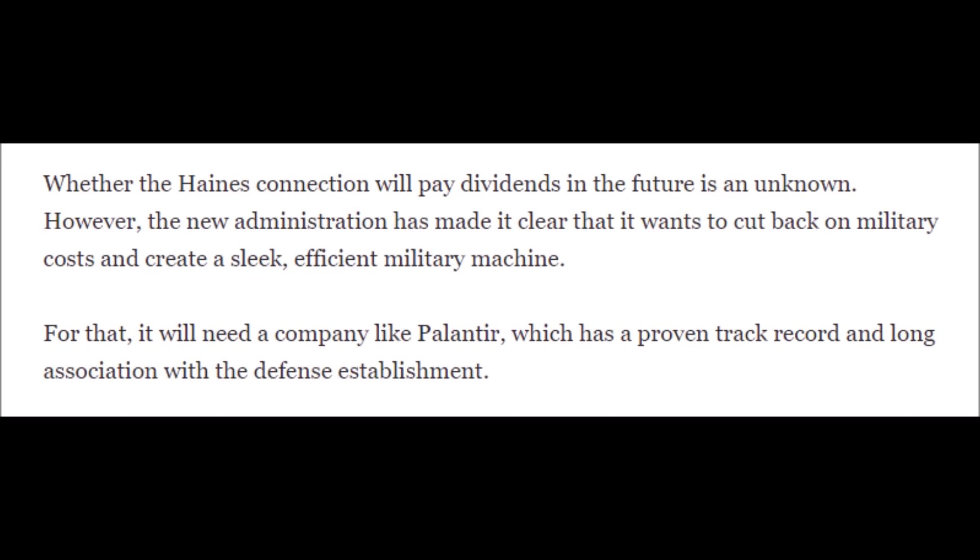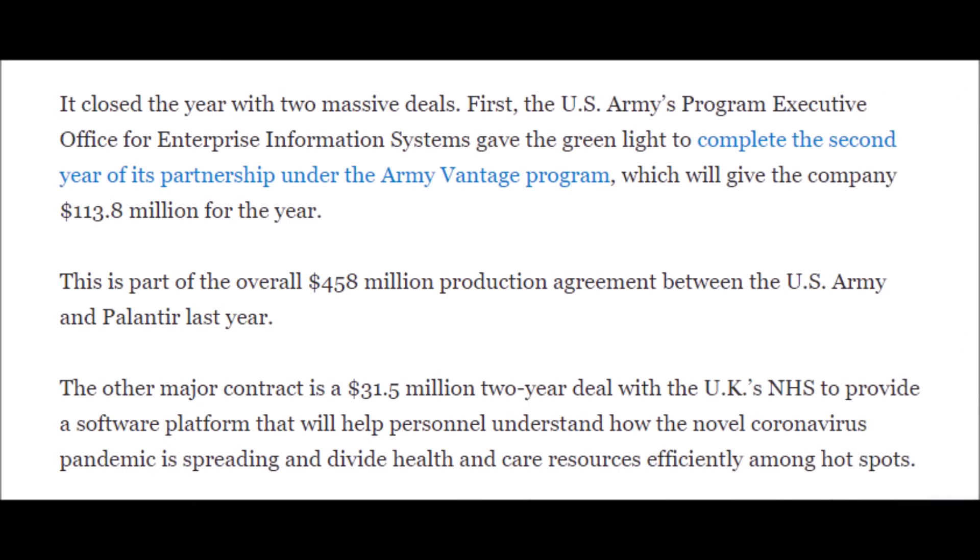However, this may not be the case because Palantir actually supported the previous opposing administration. On the other hand, the Biden administration has made it clear that it wants to cut back on military spending so that it can be streamlined, and that is exactly what a company like Palantir can do for them. So hopefully this could end in a big win for Palantir Technologies, but that is just mainly speculation at this point.